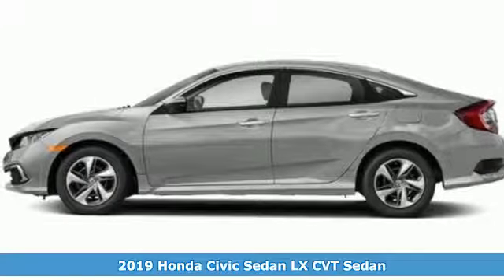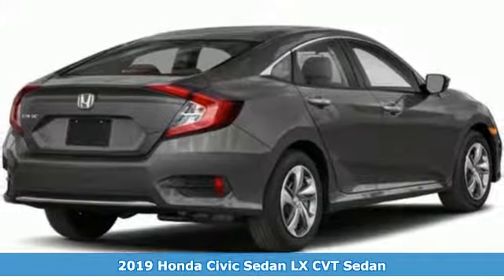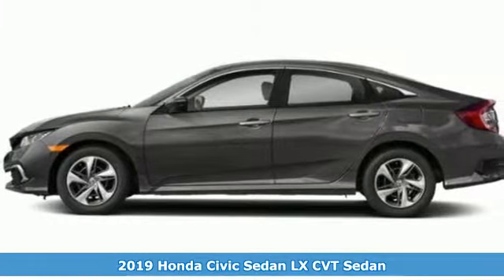It's a new 2019 Honda Civic Sedan. In a crowded space, stand out as a leader. It comes nicely equipped with features you'll love.